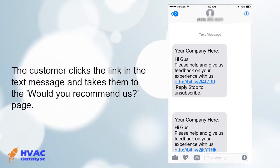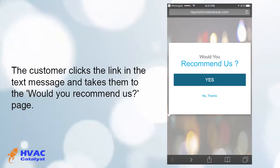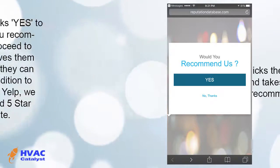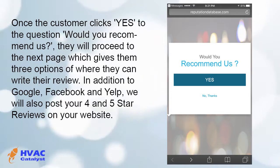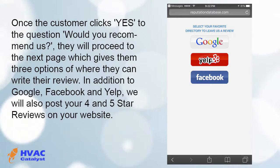The customer clicks the link in the text message and it takes them to the Would You Recommend Us page. Once the customer clicks yes to the question Would You Recommend Us, they will proceed to the next page which gives them three options of where they can write their review.